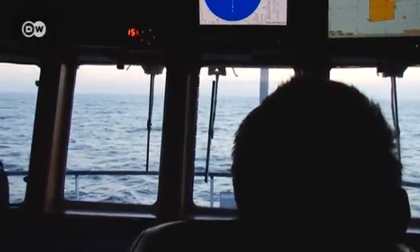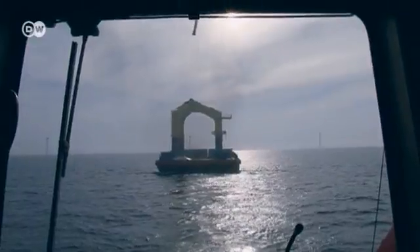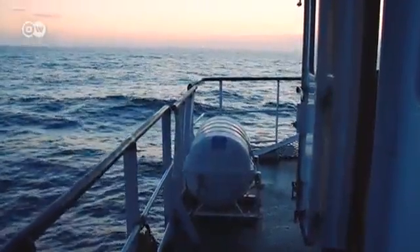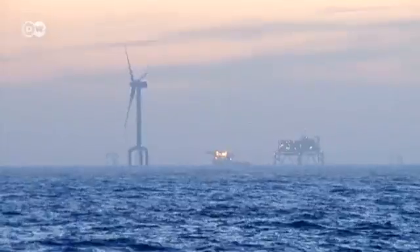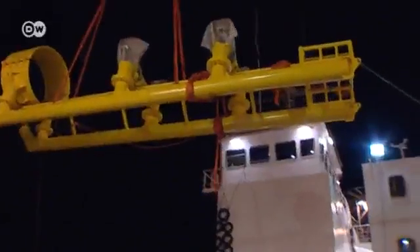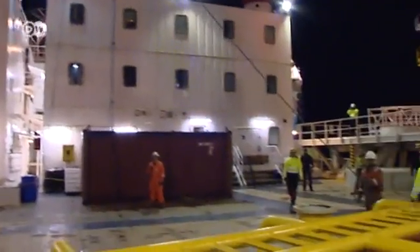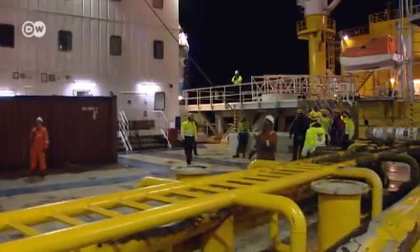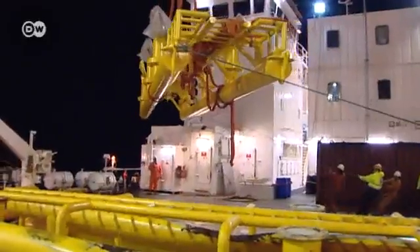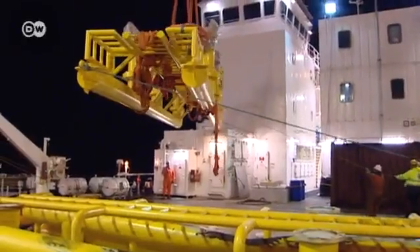The tugboat has to stay in constant motion, day and night, to keep the load it's towing from crashing into it — and that uses up fuel. It's just before midnight, but at the wind farm, work continues. On the jack-up ship, mechanics and engineers are assembling as much as they can. They want to take advantage of the calm seas.